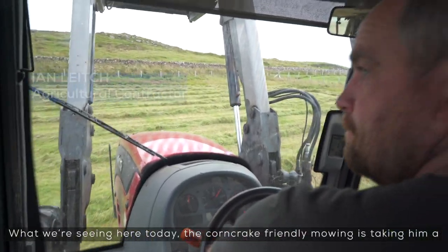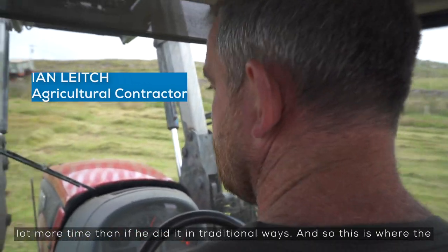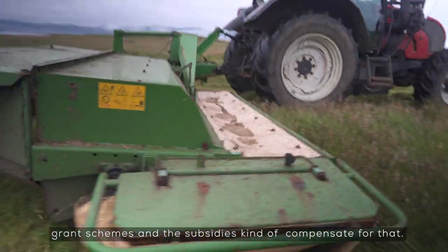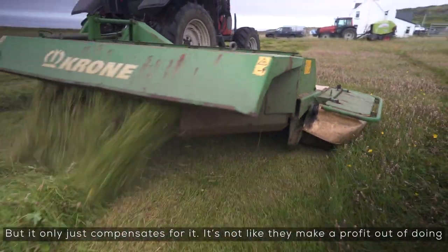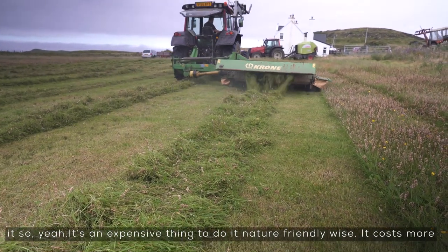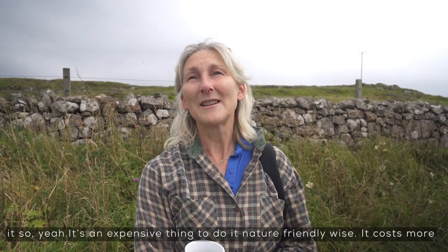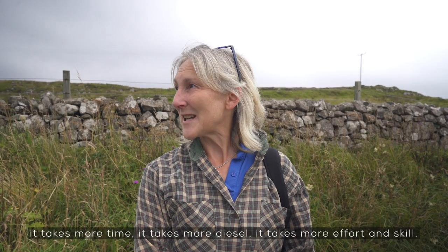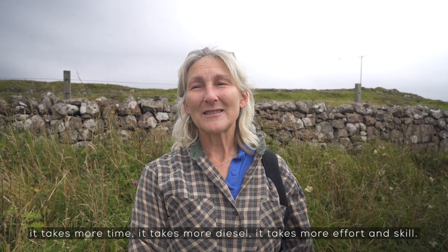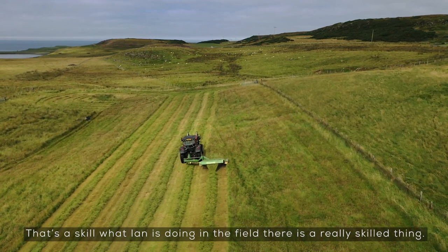What we're seeing here today — the corn crake-friendly mowing — is taking him a lot more time than it would if he did it the traditional way, and so this is where the grant schemes and the subsidies compensate for that. But it only just compensates for it — it's not like they make a profit out of doing it. It's an expensive thing to do nature-friendly wise: it costs more, it takes more time, more diesel, more effort and skill. What Ian's doing in the field there is a really skilled thing.